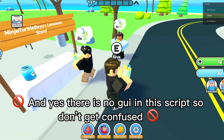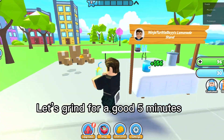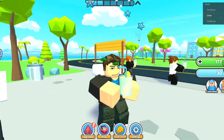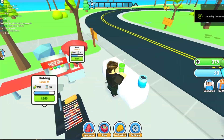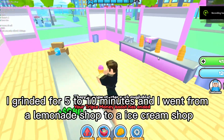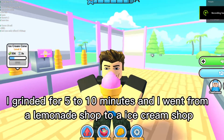This script automatically takes orders. Let's grind for a good five minutes. I grinded for five to ten minutes and went from a lemonade shop to an ice cream shop.